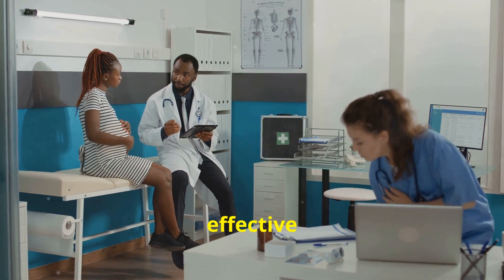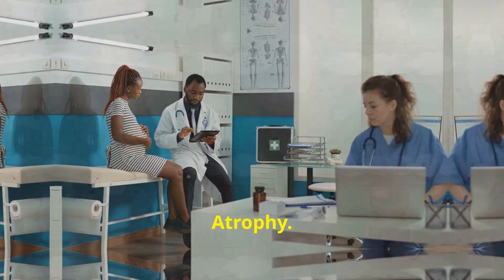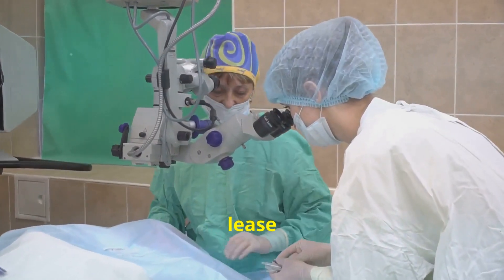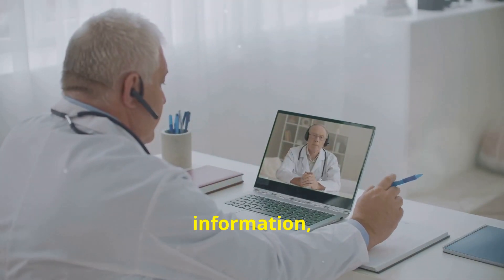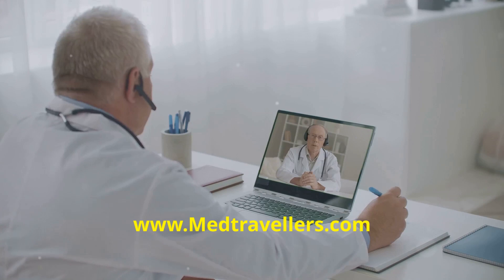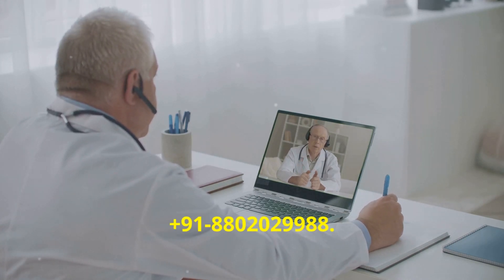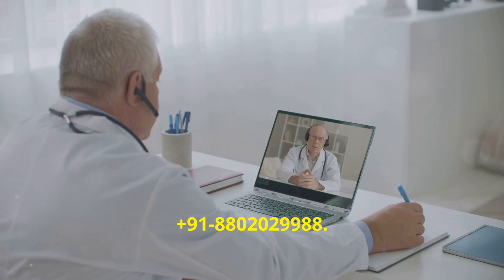At Medtravellers, we provide the best and most effective treatment for optic nerve atrophy. Our expert medical team effectively implants these cells, giving our patients a new lease on life. For further information, please visit our website www.medtravellers.com or feel free to call us at +91 880-202-9988.